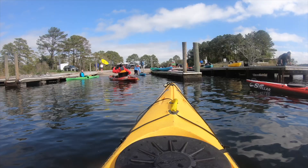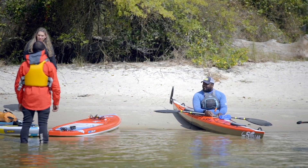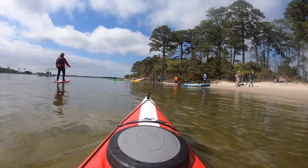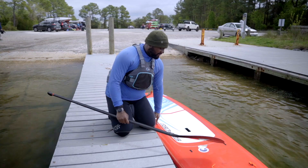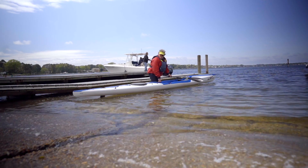Let's take a look at some of the precautions you should take while sharing the waterways with power boaters. At boat ramps where power boaters and paddlers are launching, there's sometimes a soft launch area specifically for paddle craft. Power boaters need the paved ramp, and a soft launch is less wear and tear on your vessel. If there is no soft launch, you'll wait your turn at the ramp along with power boaters pulling trailers.